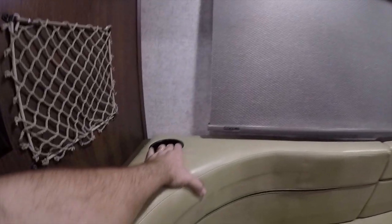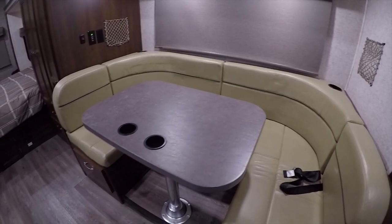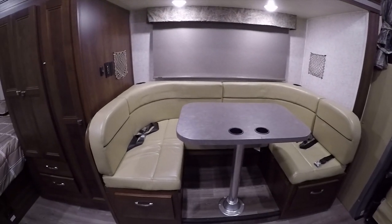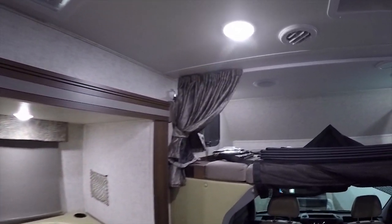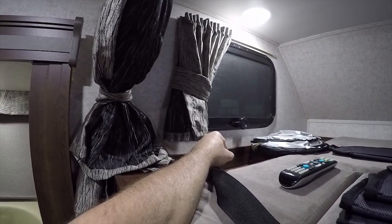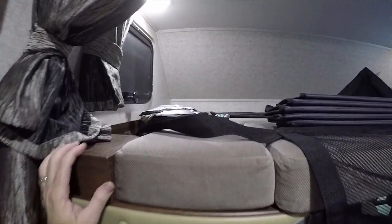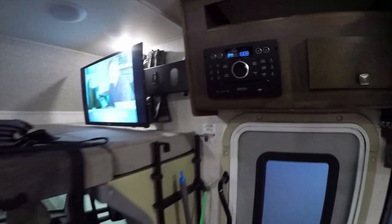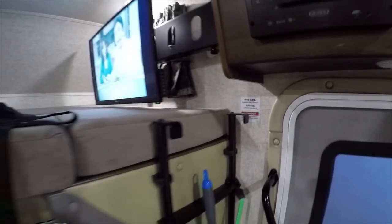The dinette has easy-access cup holders and converts into a bed — release the tabletop, remove the leg, and the two cushions create a sleeping surface. When sleeping in the overhead bunk, there are curtains you can zip across for privacy, plus windows to look outside. There's a 110-volt power outlet and a USB port up in the overhead bunk as well.